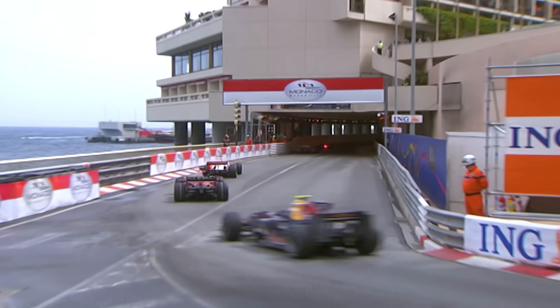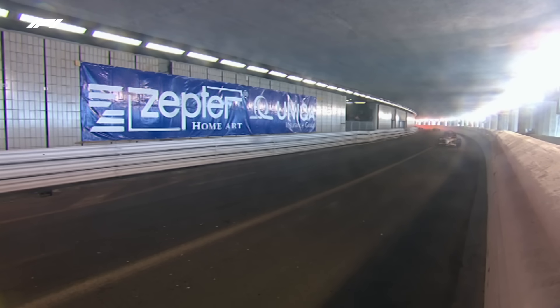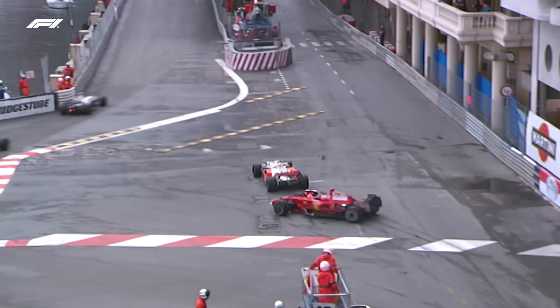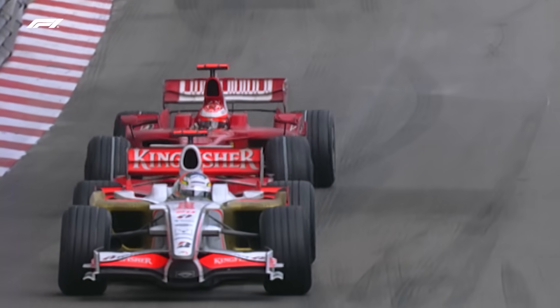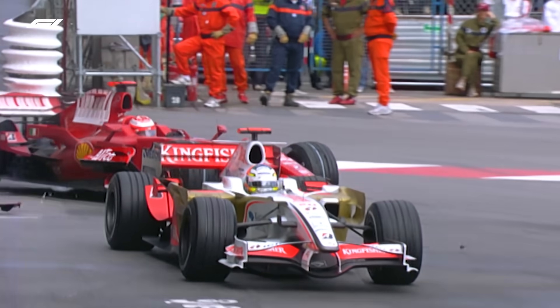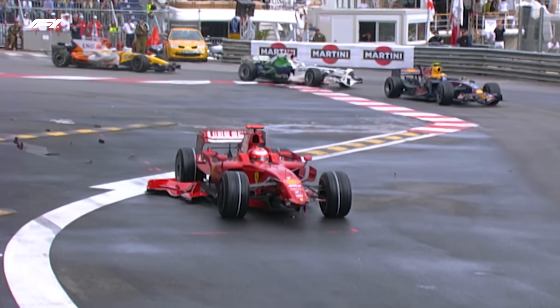Raikkonen will be slightly circumspect — he won't be taking any banzai moves. But he does need to pass Sutil to protect his lead in the World Championship. And — Raikkonen's hit him! He braked, locked his brakes, and went straight into the back of Sutil. That's exactly what we said he didn't need to do. He got out of shape — braked very, very early. Actually, trying to be cautious, he just got on a damp patch at the top of the hill with brakes not fully up to temperature.